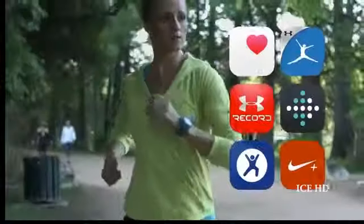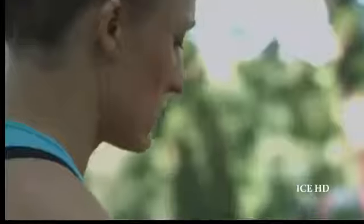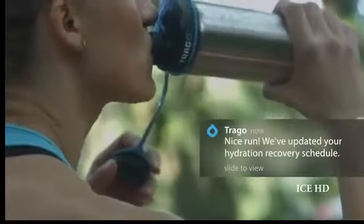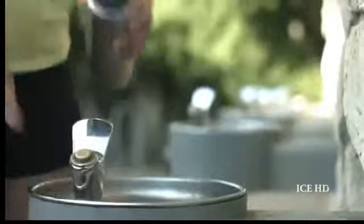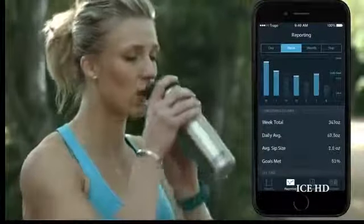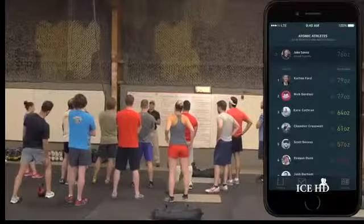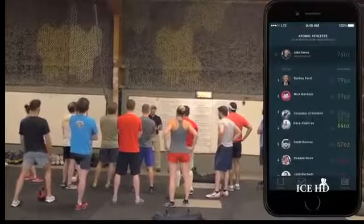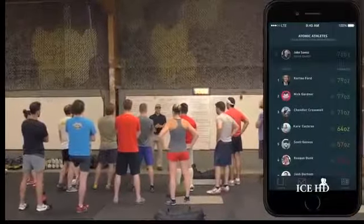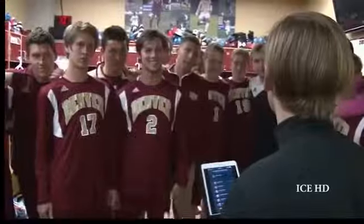Imagine recording a long workout on another app or device and then immediately understanding how to hydrate for proper recovery. Or using the app to know just how much water to drink leading up to a marathon or football game. The Trago cap also allows you to monitor teams, groups, and multiple bottles. Coaches and trainers can keep an eye on all their players, because proper hydration happens long before the game starts.